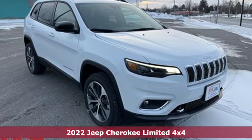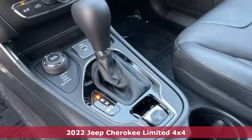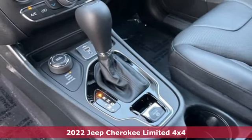It's a new 2022 Jeep Cherokee. Everywhere you want to go, anything you want to do, Jeep takes you there.